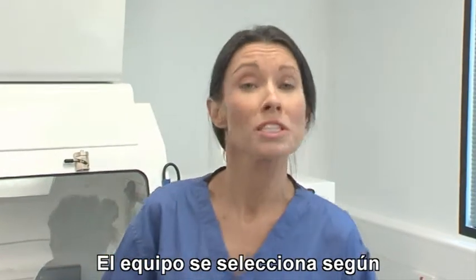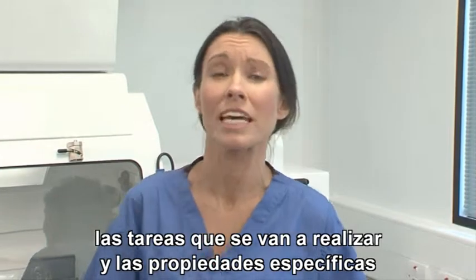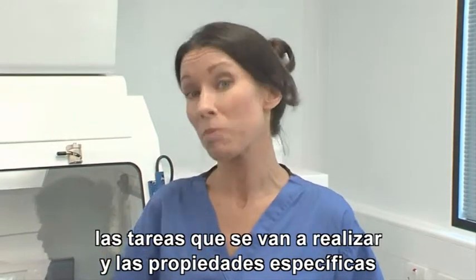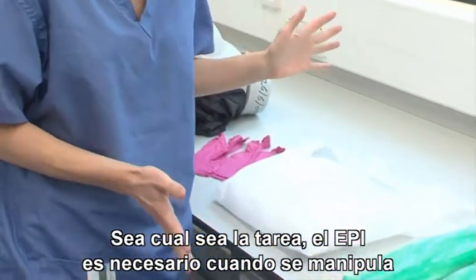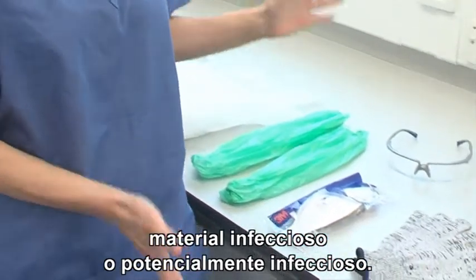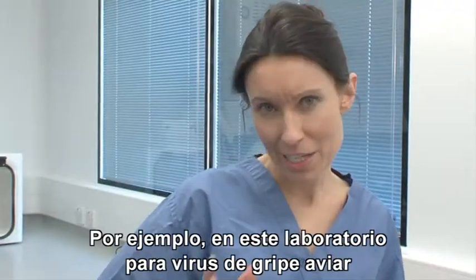The equipment is selected according to the nature of the tasks to be undertaken and by the specific properties of the material being worked with. Whatever the task, PPE is required when working with any infectious or potentially infectious material.